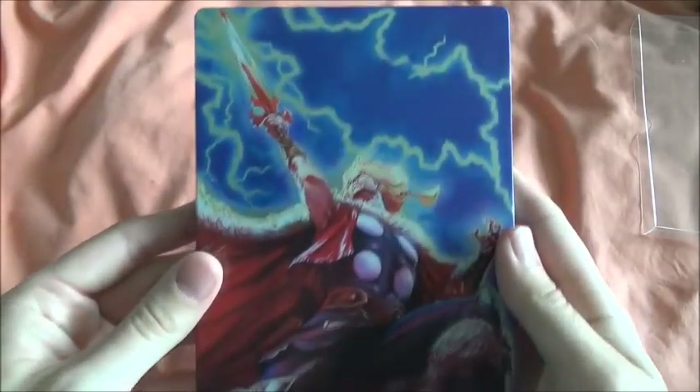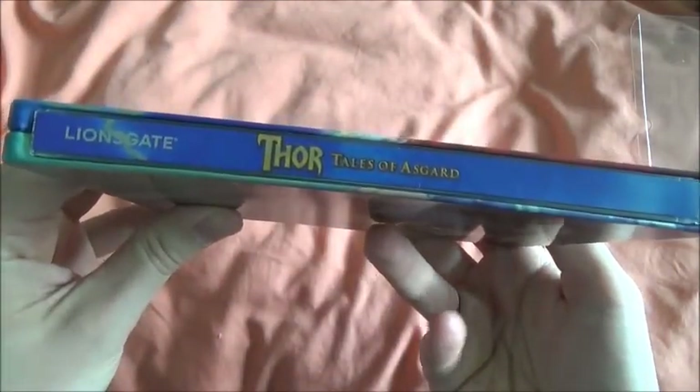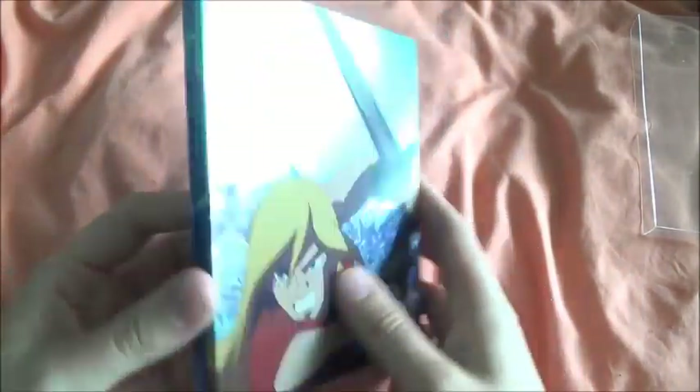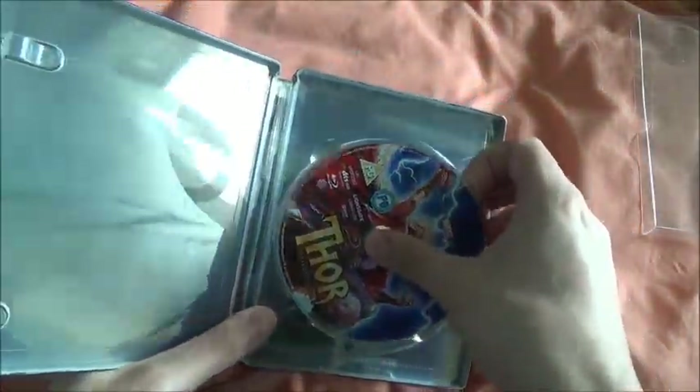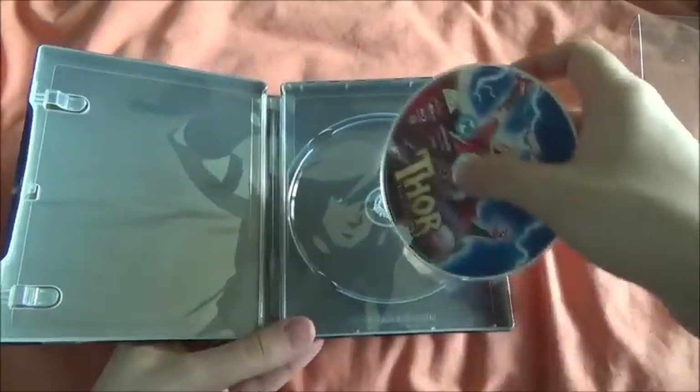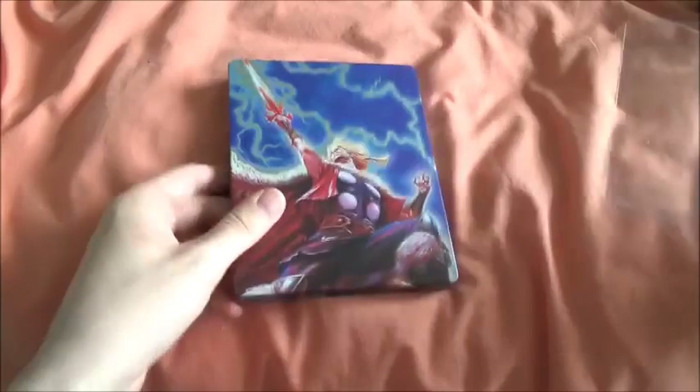Next is Thor: Tales of Asgard. Again I like the artwork but that's about it really. It's about a young Thor I think. This one actually does have proper inside artwork rather than just a title, so that's a step up.